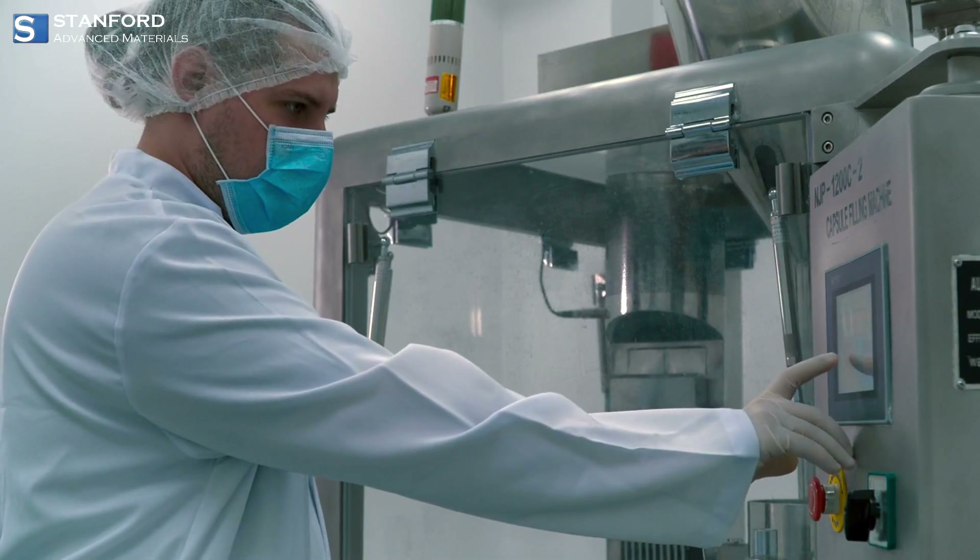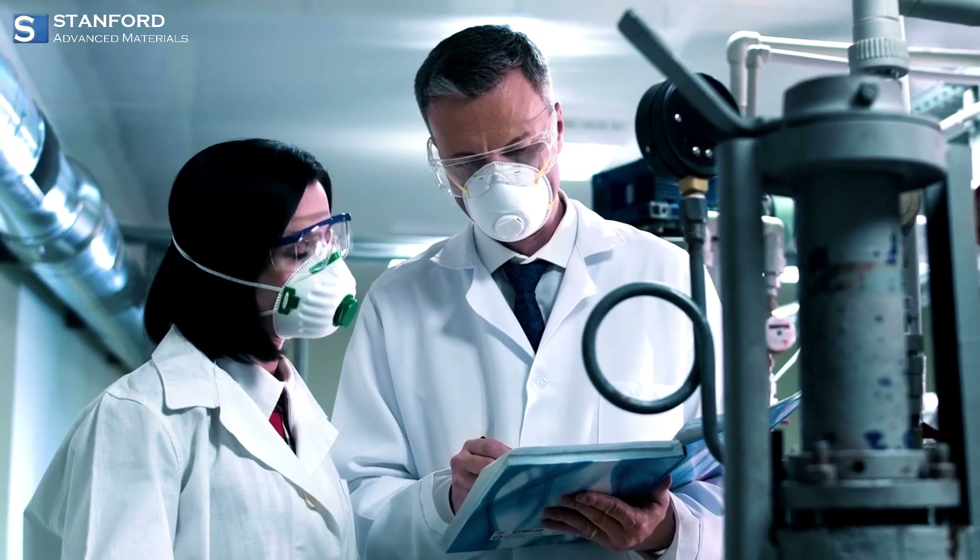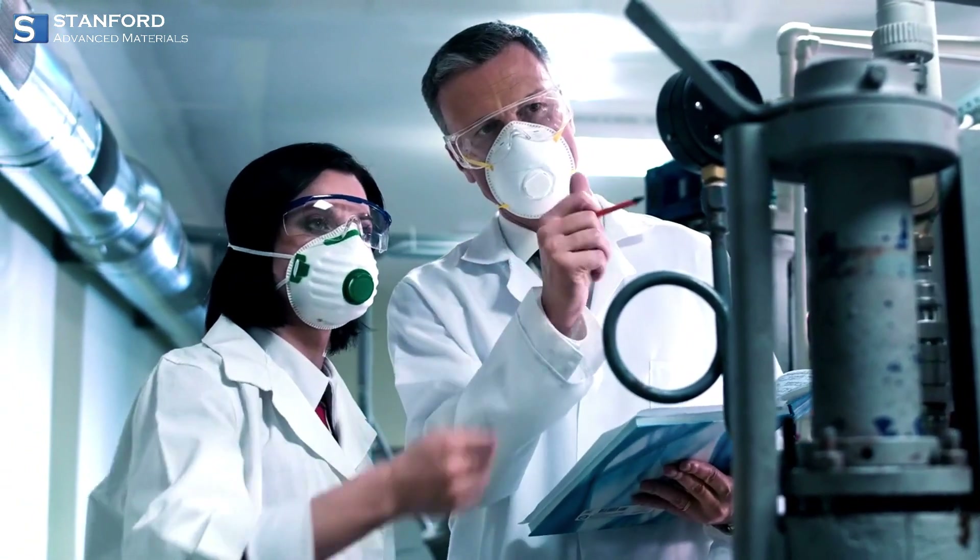Stanford Advanced Materials provides a wide range of Cobalt-based products. Thank you for joining us on this journey into the world of Cobalt.